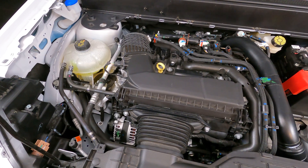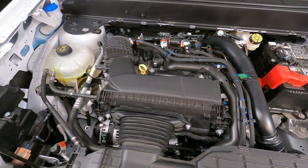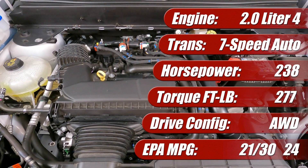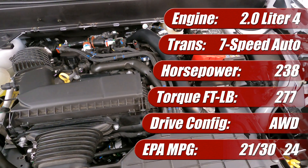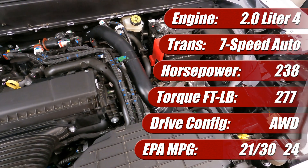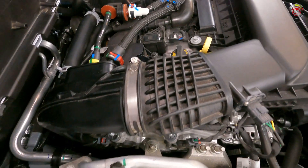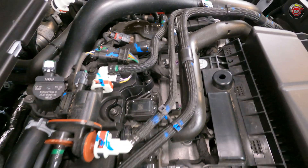The 2025 Ford Maverick EcoBoost features an all-new, completely redesigned, 2-liter, turbocharged 4-cylinder engine. It's rated at 238 horsepower and 277 pound-feet of torque. In the Lobo all-wheel drive tester we have, it has an EPA-rated fuel economy of 21 mpg city, 30 highway, and 24 mpg combined on regular unleaded gasoline. While the 2-liter EcoBoost engine has been available for over a decade in Ford products, this latest generation is an all-new engine from the ground up starting with the 2025 model year.